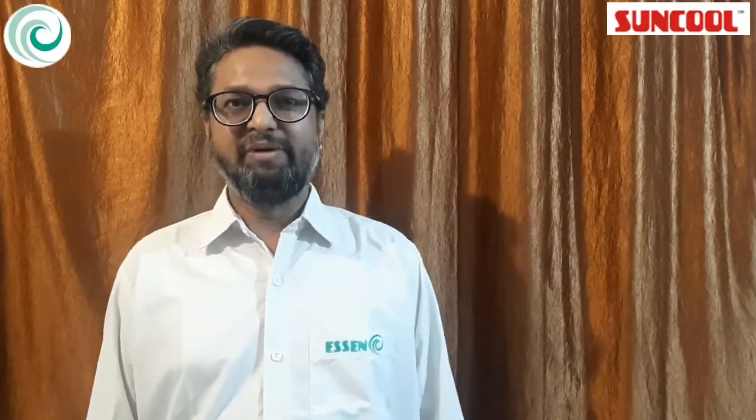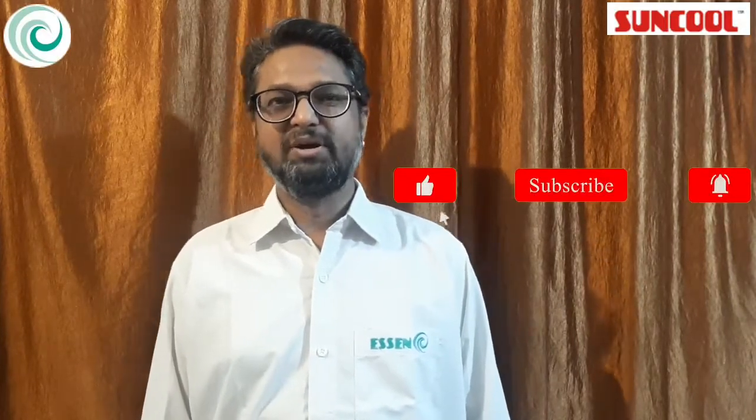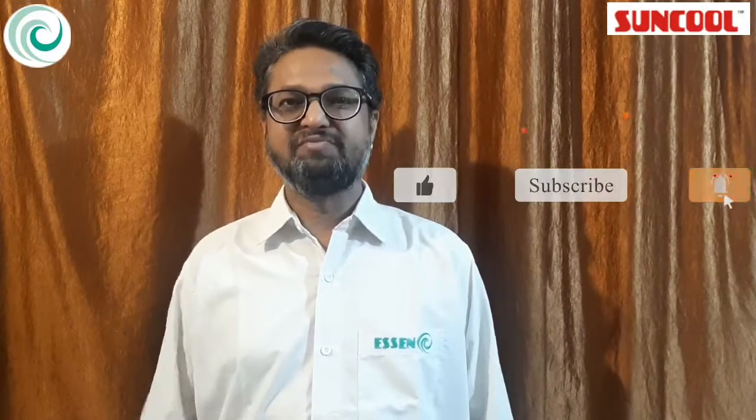Hope you all liked the video. Thanks for all your support. Very soon we will be back with more videos on these topics. I request all of you to like, comment, share and subscribe to our channel. Do not forget to press the bell icon so that you will get a notification once we upload a new video. Thank you.